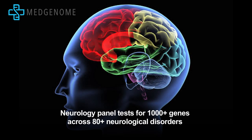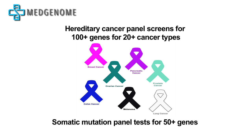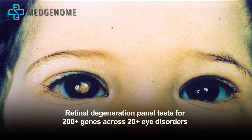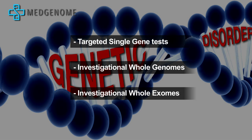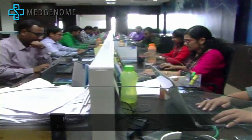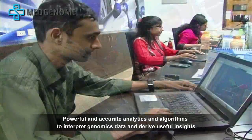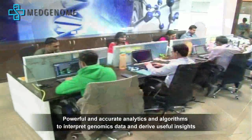MedGenome has over 100 genetic tests for neurological disorders, cancer, cardiac ailments, eye disorders, amongst others. Powerful and accurate analytics and algorithms are used to interpret genomics data and derive useful insights.